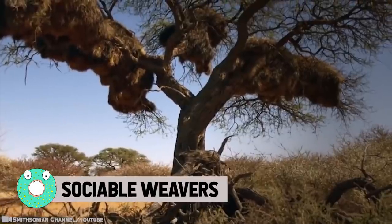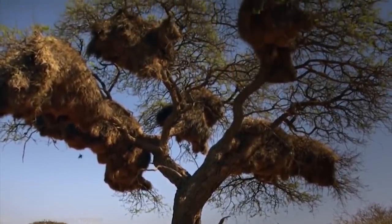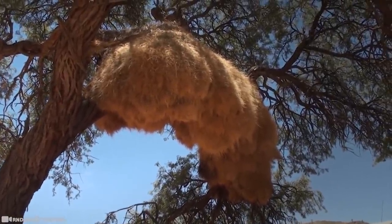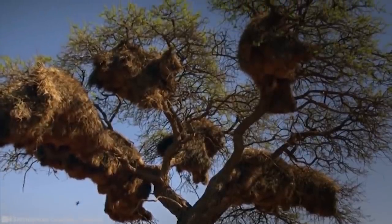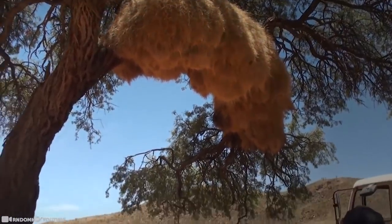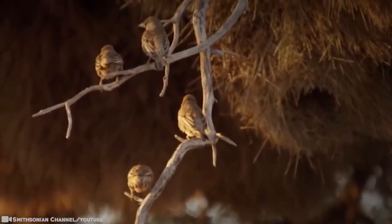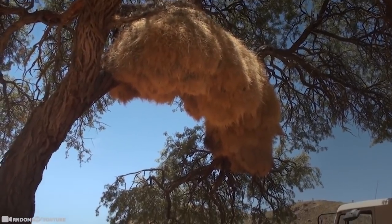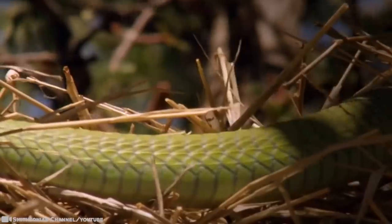Sociable Weavers are a species of bird endemic to southern Africa, best known for their gigantic communal nests, which are not only a rarity but also the largest built by any bird. Not unlike a bee's honeycomb, the communal nest consists of different chambers, entrances, and tunnels. The communal nests also attract other birds — even vultures, owls, and eagles — who may roost on the nest's broad roofs. More residents mean more eyes watching out for predators like snakes.